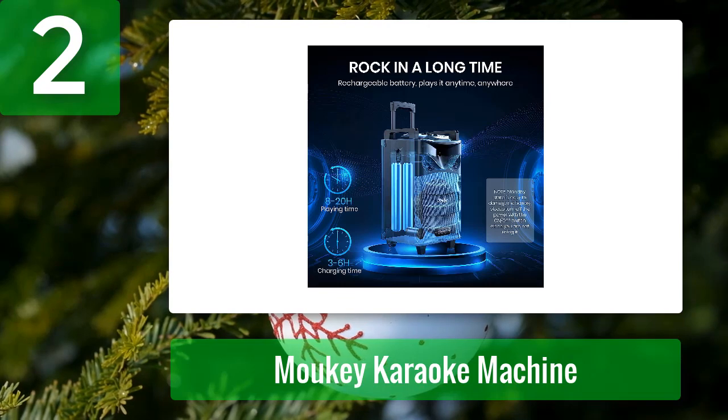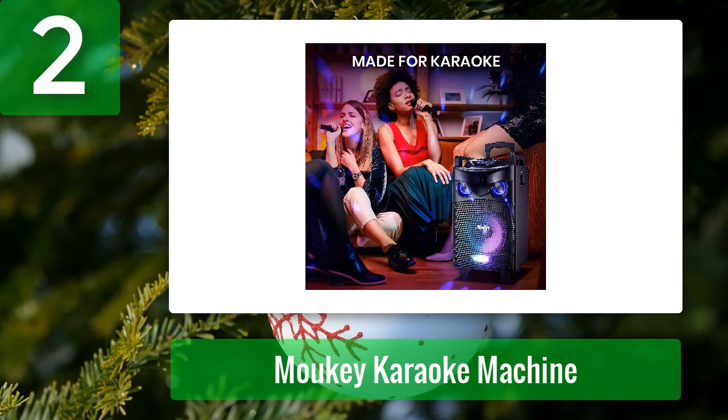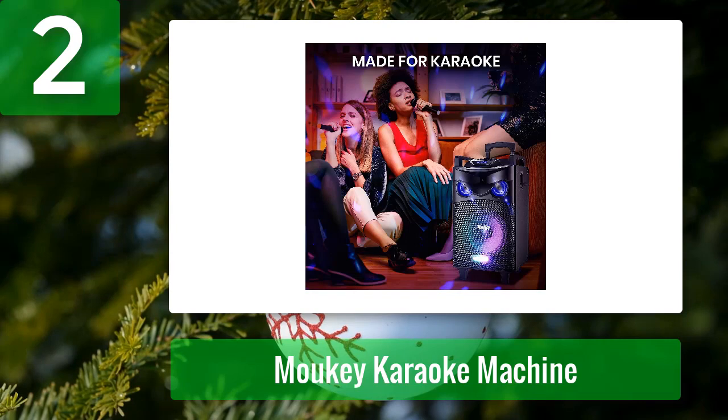You don't have to worry about how you'll play your favorite song on the machine either, as it supports tons of input options including AUX cable, Bluetooth, micro TF cards, and USB. To set your device up on this feature-packed karaoke machine, you can make use of the handy phone and tablet stand.